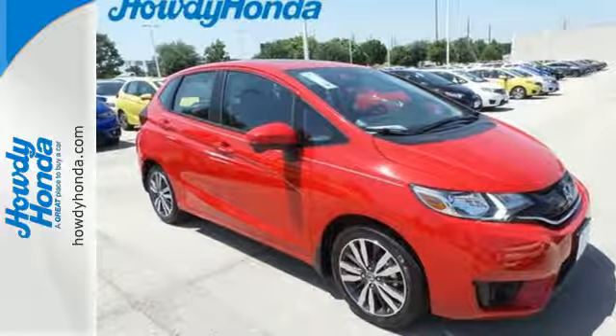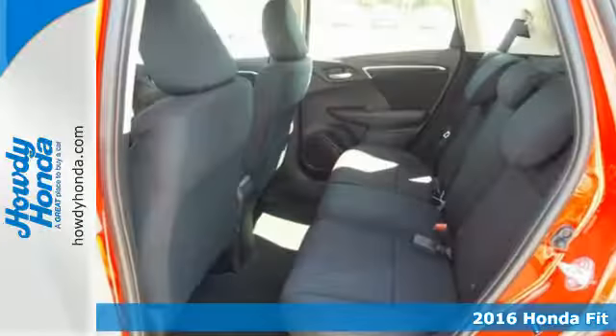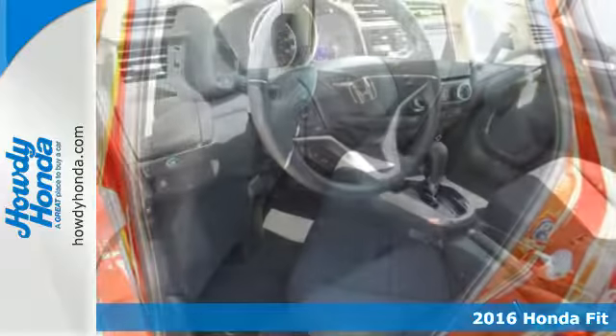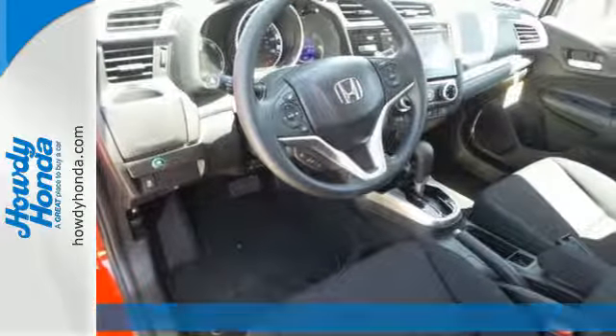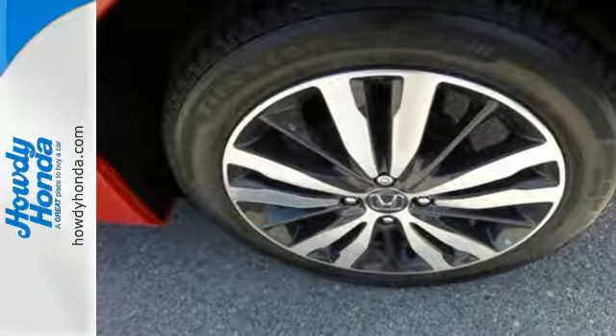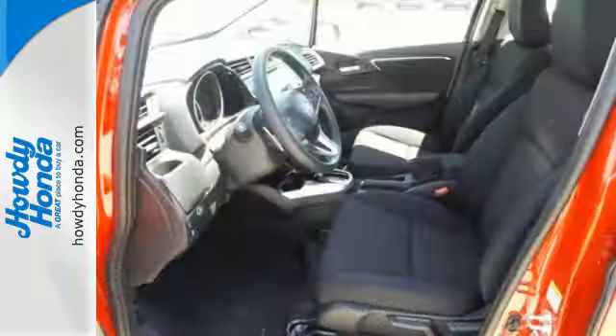Here's a 2016 Honda Fit — the versatility to do more while keeping the economy you value. This hatchback has an expansive cabin that hardly feels compact, and with a handy 60-40 split second-row magic seat, you'll be able to create extra space for your things.